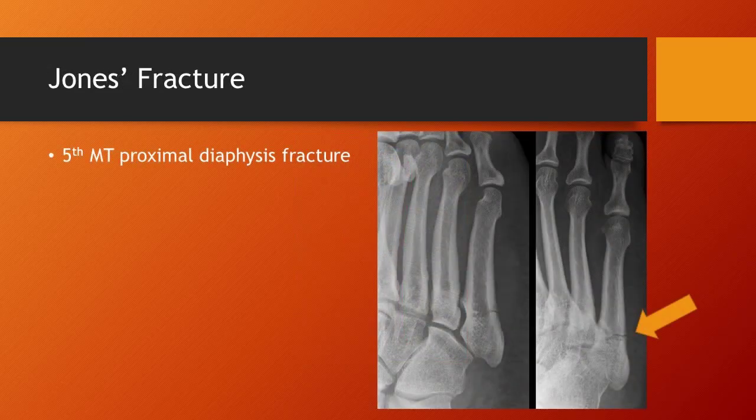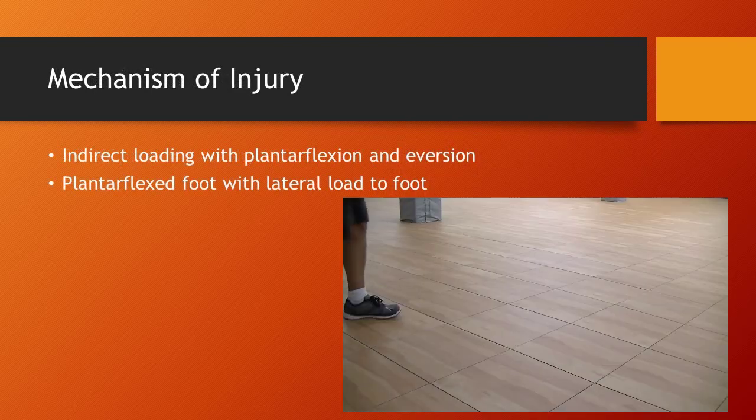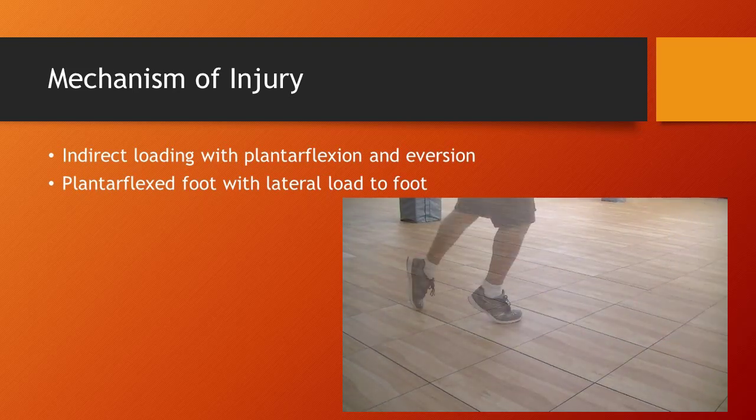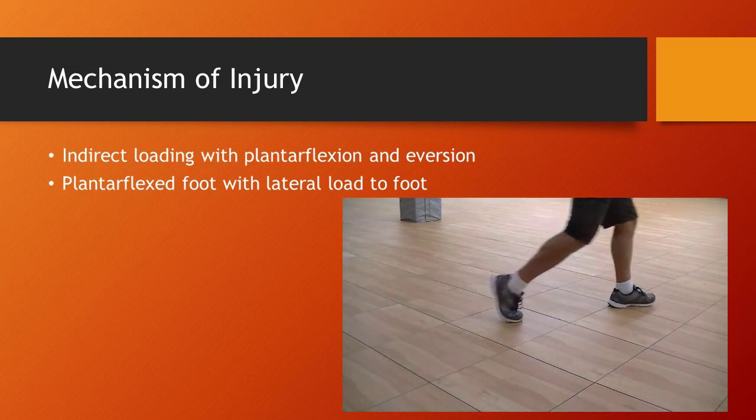The second specific type of metatarsal fracture is the Jones fracture. The Jones fracture is also to the fifth metatarsal, but it is about one centimeter distal to the tuberosity on the diaphysis. The mechanism of injury includes an indirect loading with plantar flexion and eversion, or a plantar flexed foot with a lateral load to the foot.